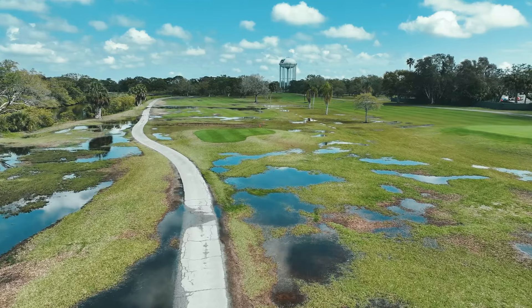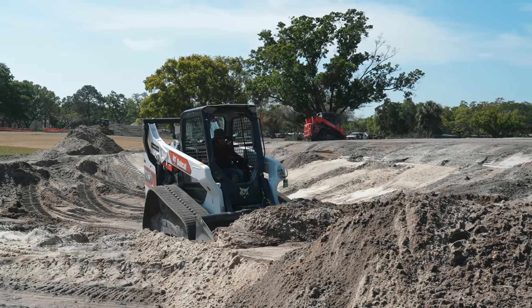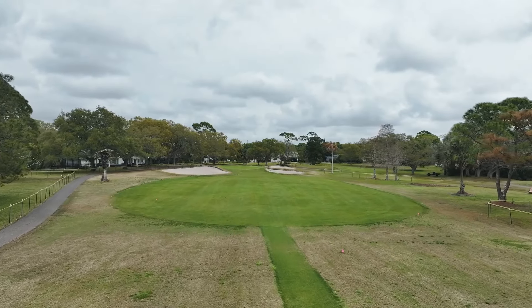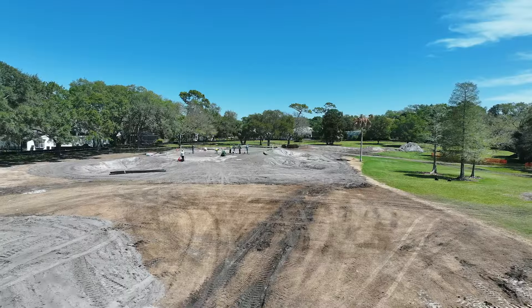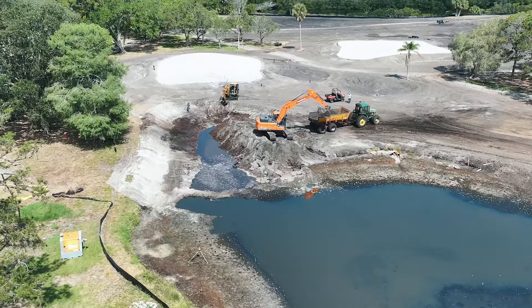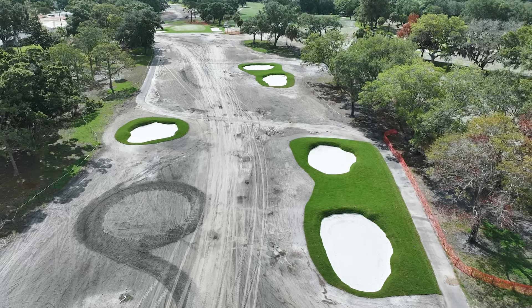Since the Dunedin Golf Club is almost 100 years old, it was time to restore the course back to the Donald Ross design concepts, which have been lost during the past decades. Through a combination of a historic grant, American Rescue Plan funds, and a loan, the City of Dunedin was able to make this restoration a reality.